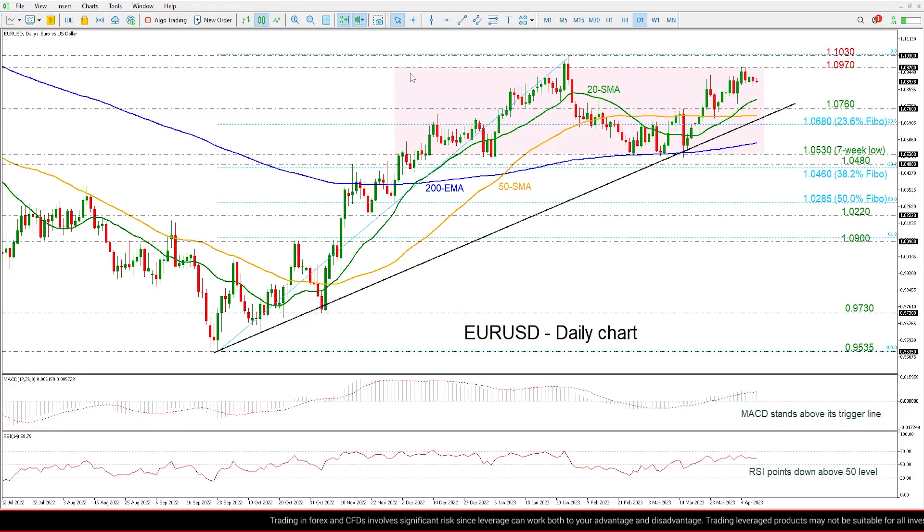In the long-term time frame the price is moving higher, but in the medium term the price is consolidating within a range with an upper boundary of 1.0970 and a lower boundary — a seven-week low — of 1.0530. Looking at the short term now, the price is losing some momentum around 1.09, a psychological mark, and if the price continues this downside movement then it may